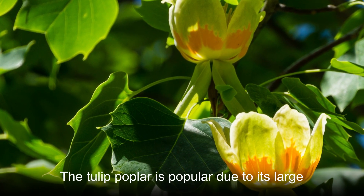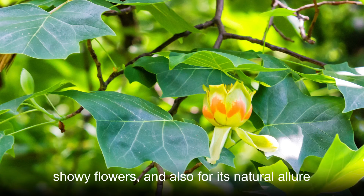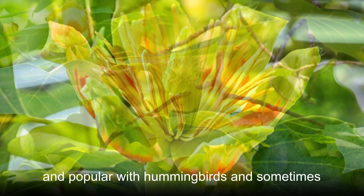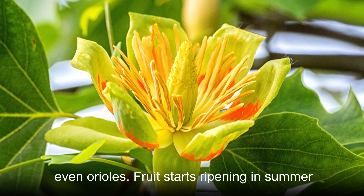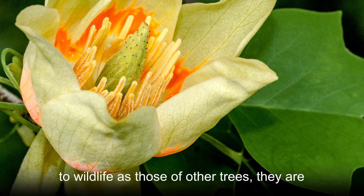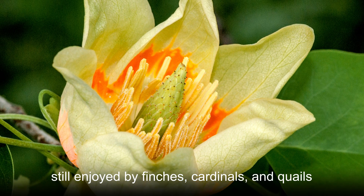The tulip poplar is popular due to its large, showy flowers and also for its natural allure to native birds. The flowers are nectar-rich and popular with hummingbirds and sometimes even orioles. Fruit starts ripening in summer, and although the seeds aren't as valuable to wildlife as those of other trees, they are still enjoyed by finches, cardinals, and quails.